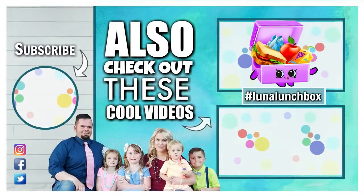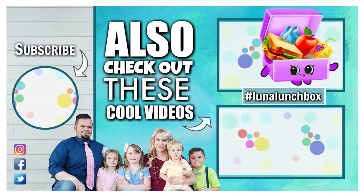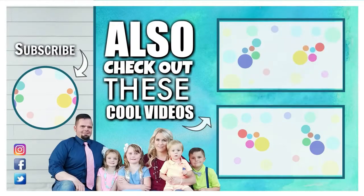Did you find Luna Lunchbox in today's video? If you did, let us know in the comments below where you found her, and use the hashtag Luna Lunchbox. Thanks for watching and we'll see you next time.